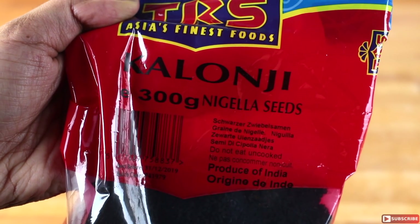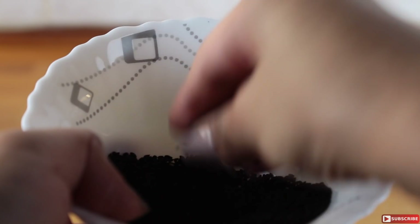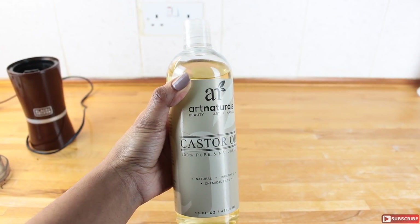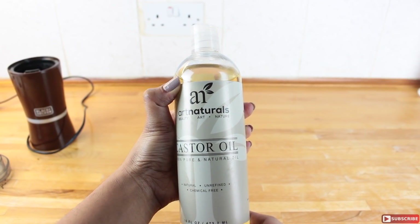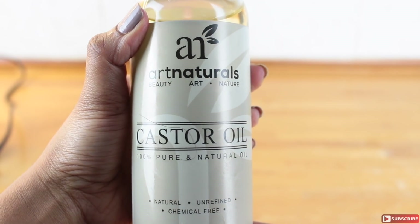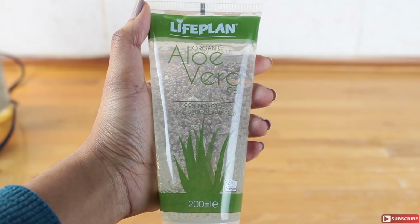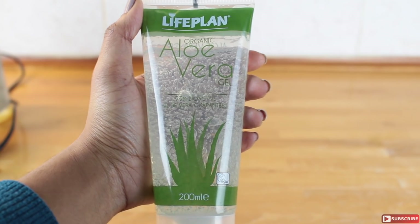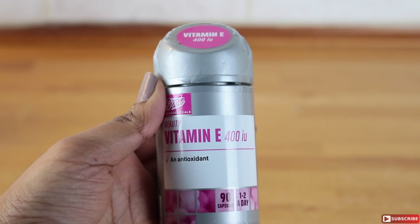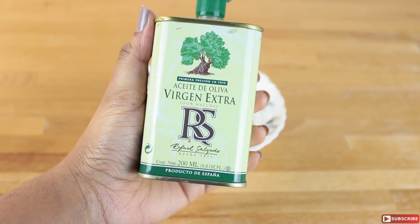For today's remedy, you will need kalonji — also known as nigella sativa or black cumin. You can find this easily in an Asian food store. The second ingredient is castor oil; make sure it's 100% pure castor oil. Next, you will need some store-bought aloe vera gel, or you can also use the leaf of an aloe vera plant. You will also need some vitamin E capsules and olive oil.